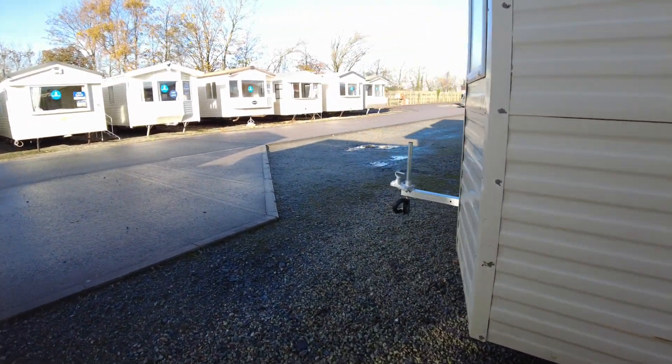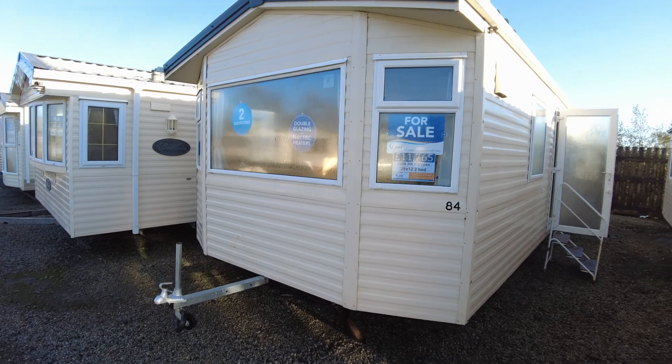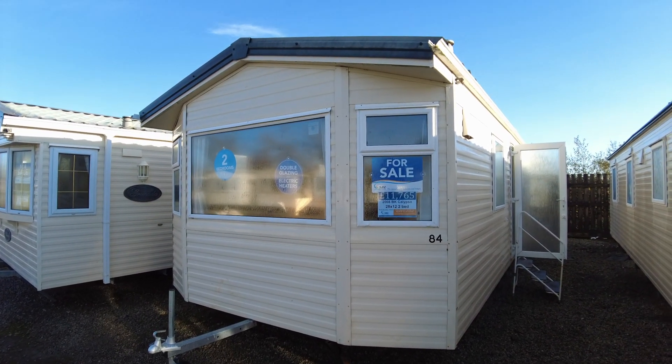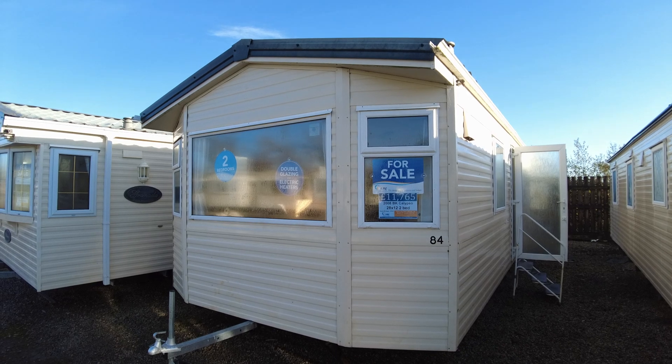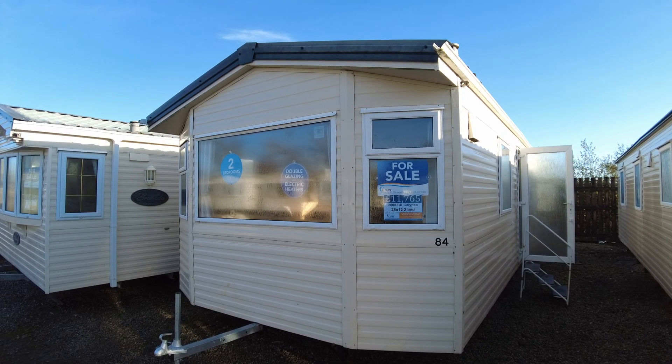So that is our BK Calypso — a 2008, 28x12, two bed. It's got double glazing and electric heaters, a mix of plinth and panel heaters. It's priced at £11,765. Any questions at all, please get in touch with us. Otherwise, stay wonderful — see you next time.